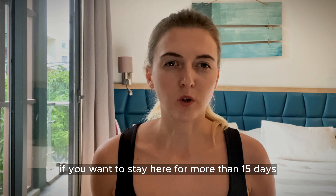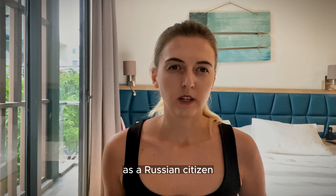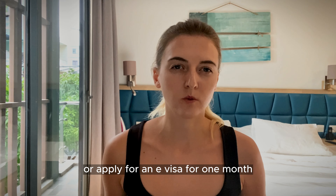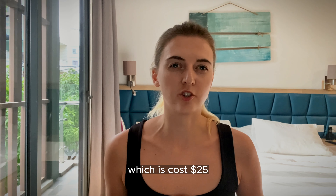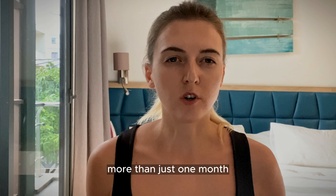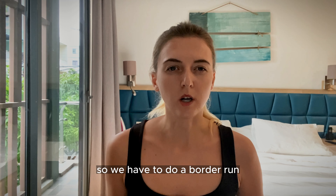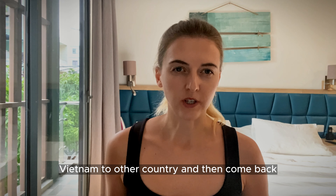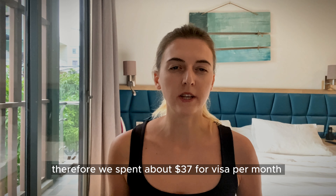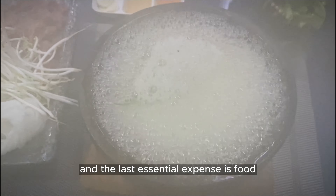The next fee you have to pay as a foreigner is the visa fee if you want to stay here for more than 15 days, though specific requirements may depend on your home country. As a Russian citizen, we can stay for 15 days without a visa or apply for an e-visa for one month, which costs 25 dollars. Currently there is no option to apply for more than one month, so we have to do a border run — leaving Vietnam to another country and then coming back. Therefore we spent about 37 dollars for visa per month.